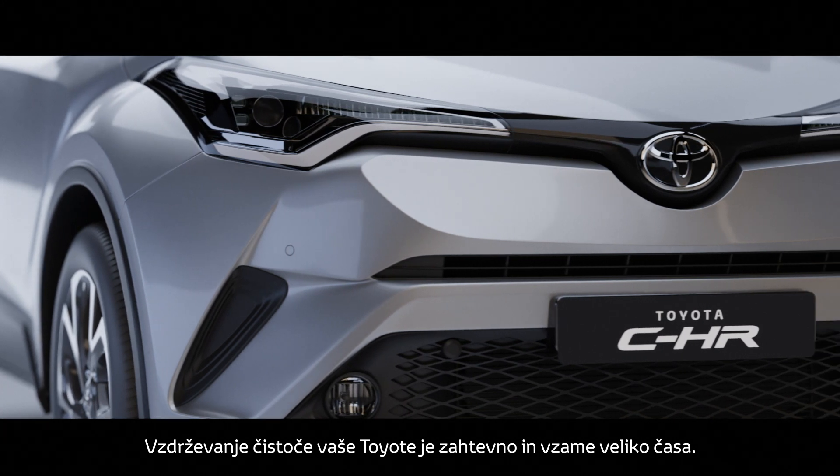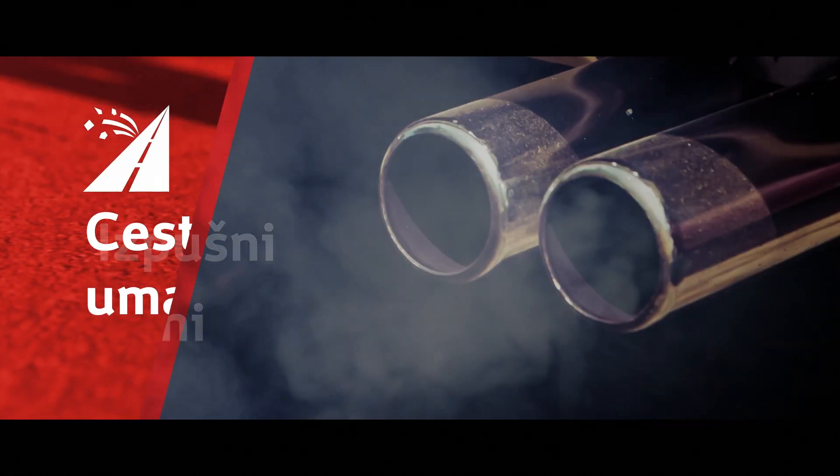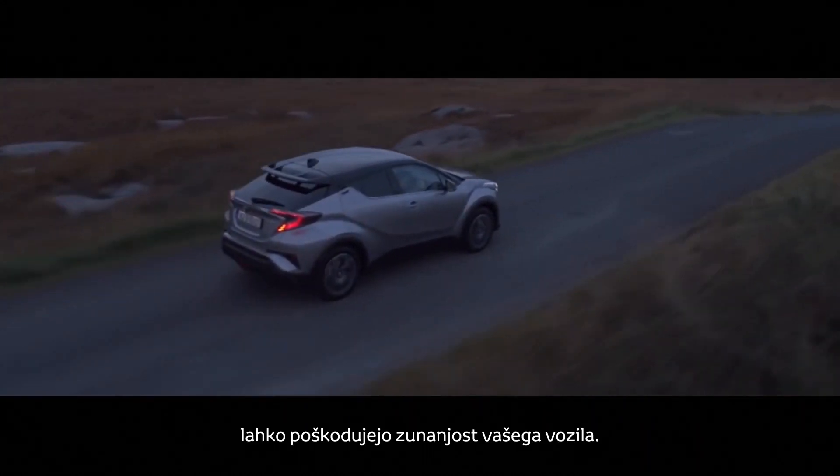Keeping your Toyota clean is challenging and time-consuming. Road grime, traffic film, acid rain, road salt, sunlight and animal matter can all damage the exterior of your vehicle.